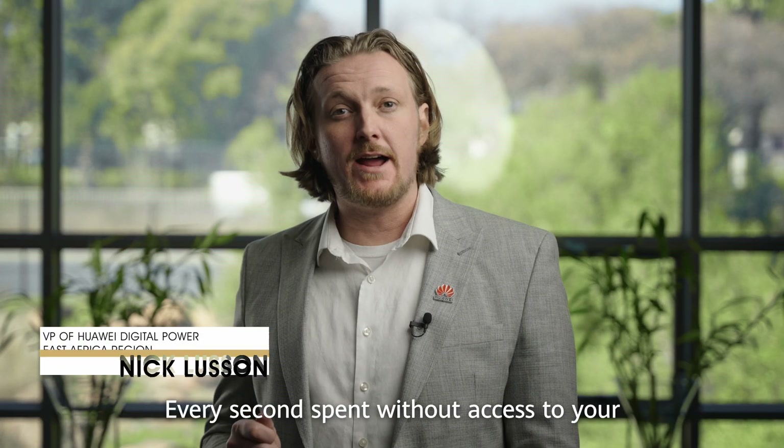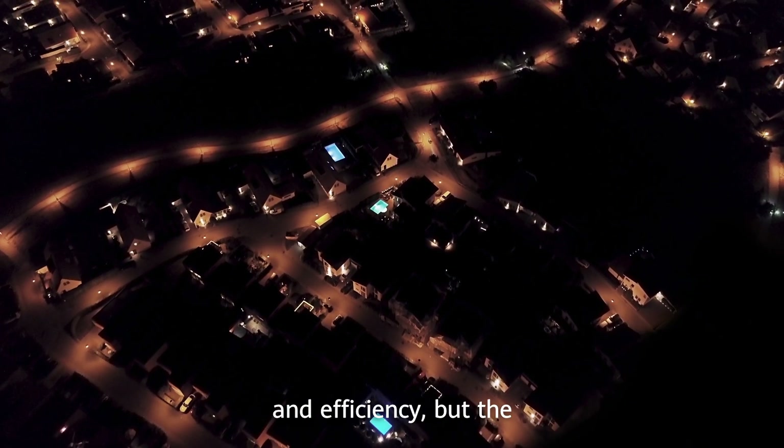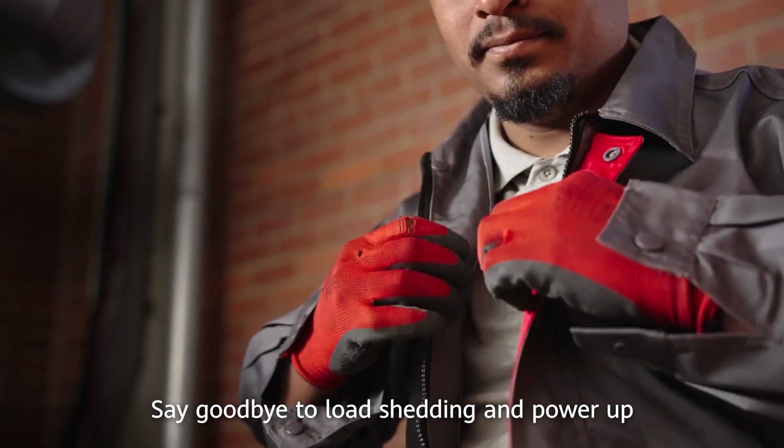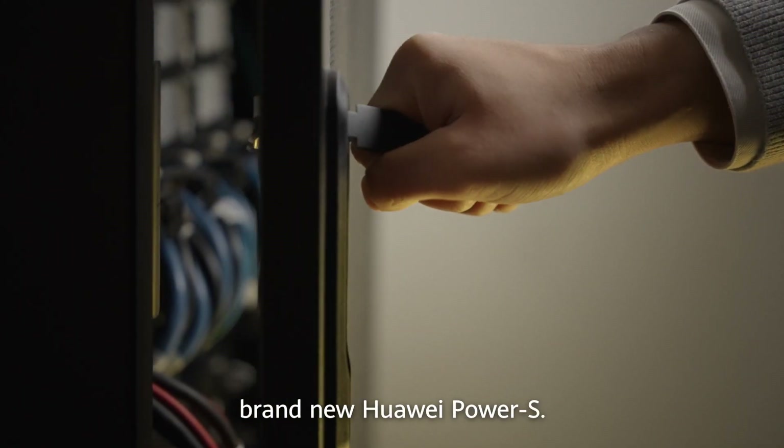Every second spent without access to your power compromises not only your business's function and efficiency, but the client experience as well. Say goodbye to load shedding and power up your business with the brand new Huawei Power S.